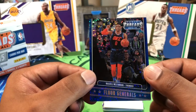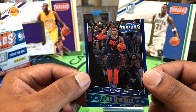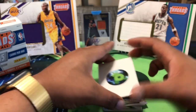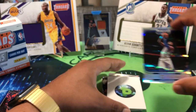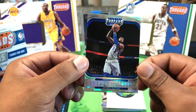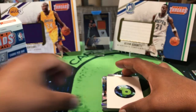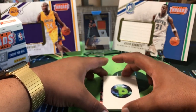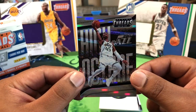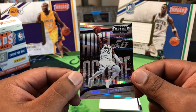A Russell Westbrook, Mr. Triple-Double, 19 out of 85 — another Floor Generals. These cards are pretty, man. I should have got another box; maybe I'll get another box after this depending on how we do. Andre Drummond, 102 out of 199. I'm not sure if direct from Panini's site counts as retail or hobby, but whatever — they did these cards well this year. 157 out of 199.